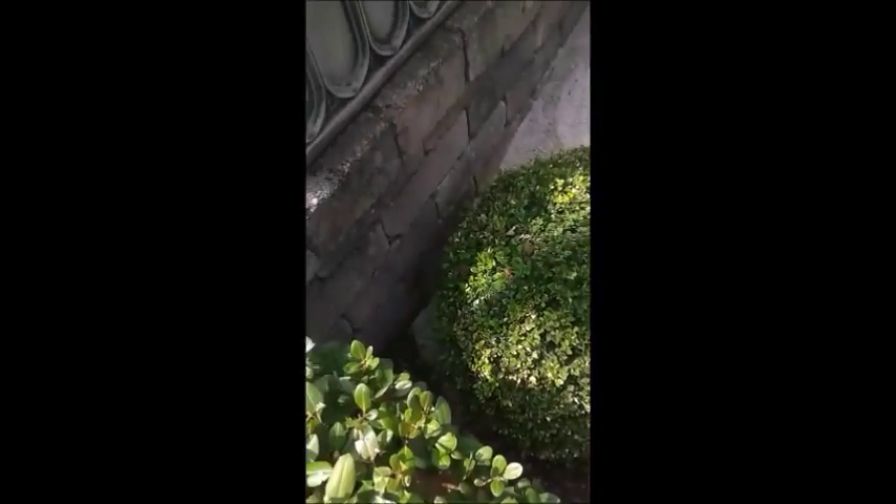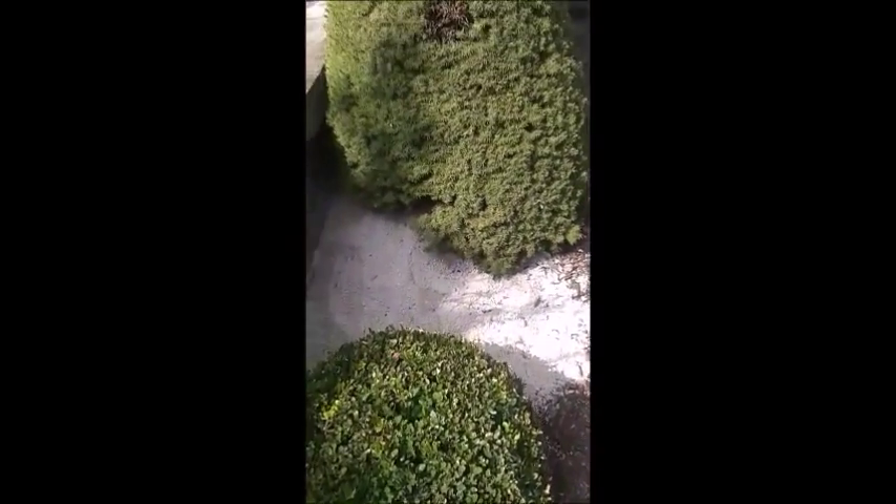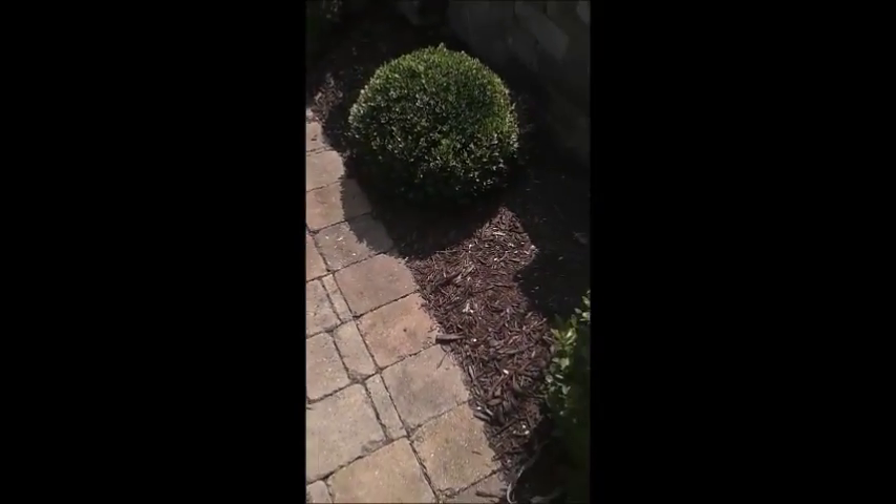This is actually pretty bad. All this paver sand is from beneath this paver patio. This groundhog is pulling the sand out from underneath the patio and depositing it over here. So after we get him trapped, the homeowner will have to have his pavers redone because they will start collapsing wherever the groundhog dug his tunnels.